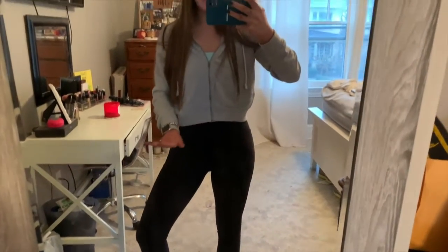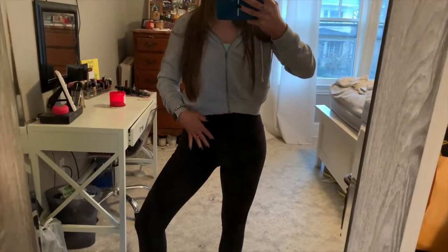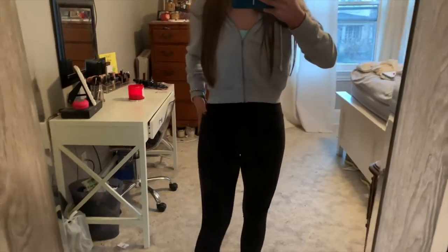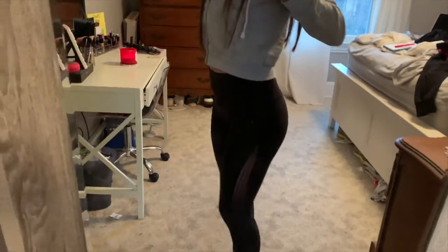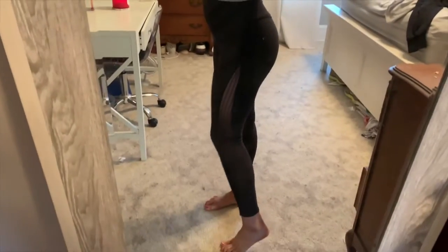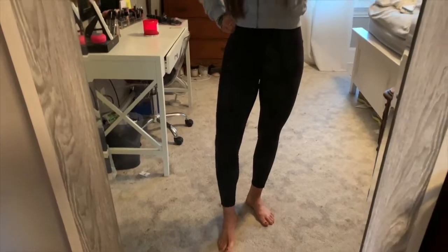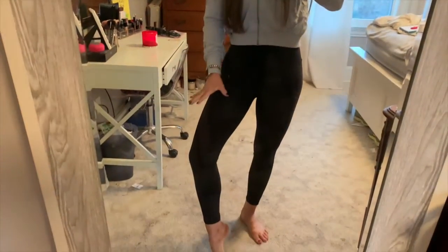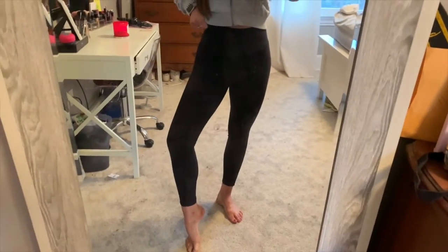These next leggings I actually don't know the name to — they're the only pair I don't know the name of. They are a high-waisted, black, more cottony legging than the Aligns. They are still a 7/8ths length, but they have this mesh all down the side and all the way to the cap. There's a nice pocket in the back where you can put your keys or your card if you're running. These are a little more thick, and the bottoms have this cool scalloped detailing.